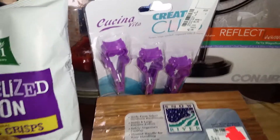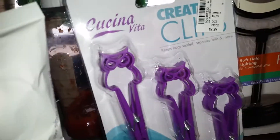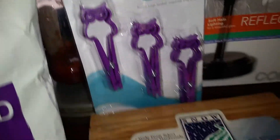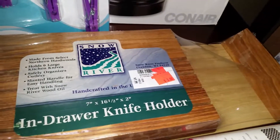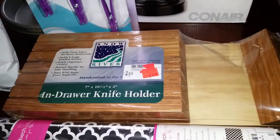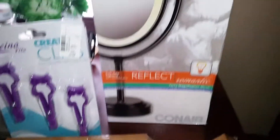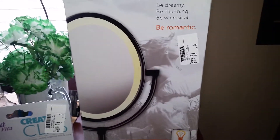We got some chip clips with little owls on them — aren't they cute? They were $2.99. We also got an in-drawer knife holder because all my knives are just scattered around in my drawer. I'm trying to organize my kitchen right now, so that was a great find.